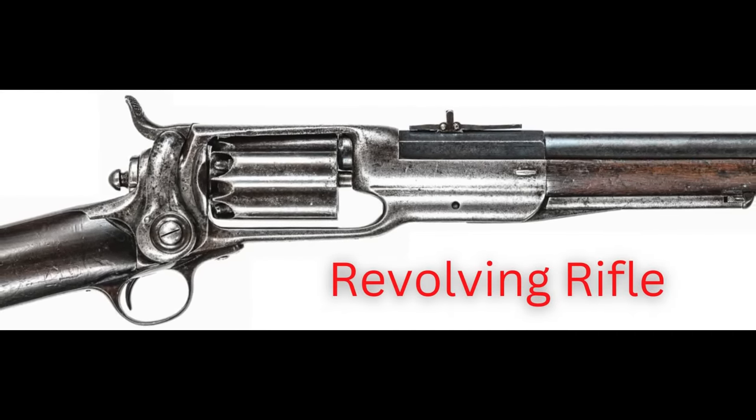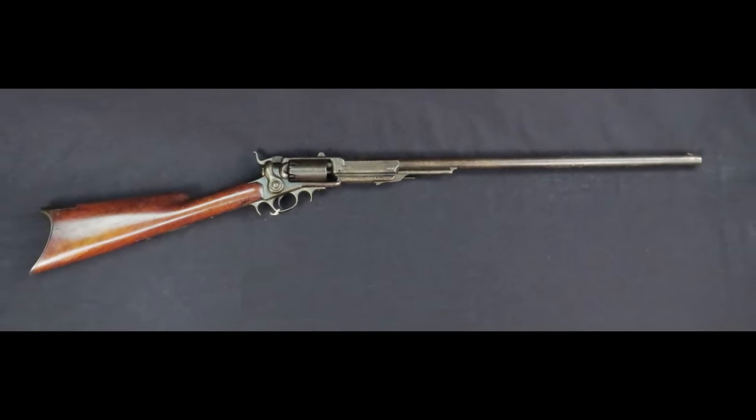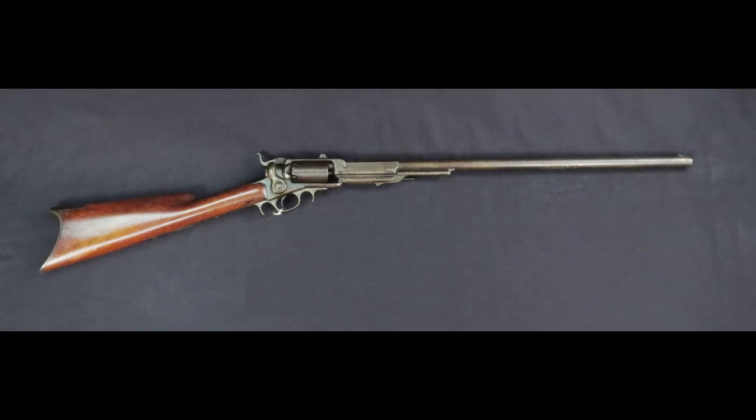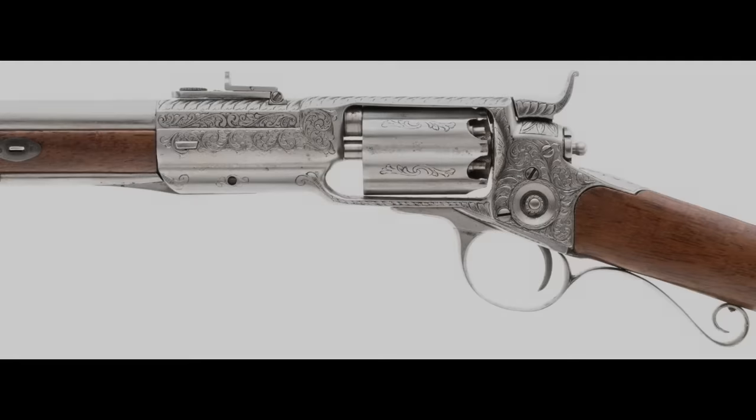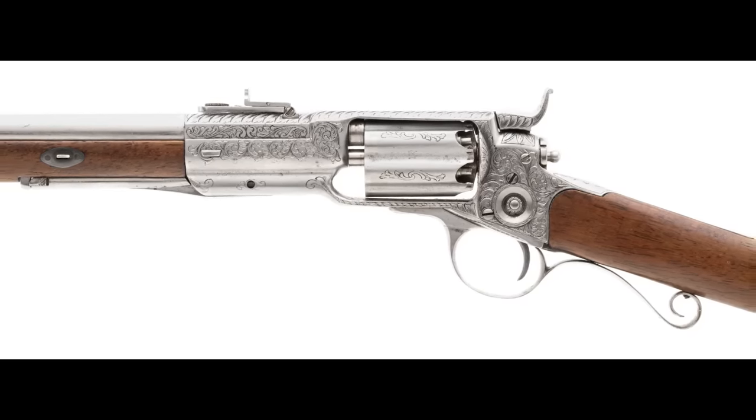The Revolving Rifle was an early repeating rifle produced by the Colt's Manufacturing Company from 1855 to 1864. Its design is very similar to the revolver pistols familiar from Wild West history. These rifles were popular because of their high rate of fire. The revolving rifle made an appearance in the Civil War, but was really used on the famous Pony Express. The weapon did have its downfalls — while it had a high rate of fire, it would take forever to reload after its five or six shots were fired. It was used extensively on the Pony Express run between Independence, Missouri and Santa Fe, New Mexico.